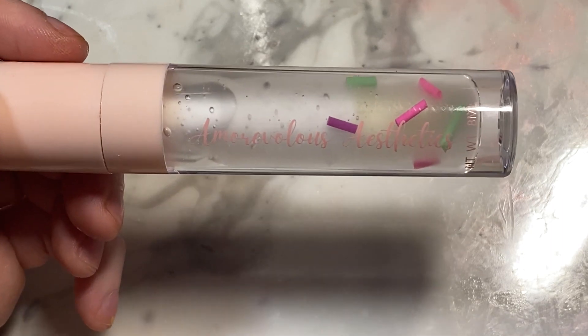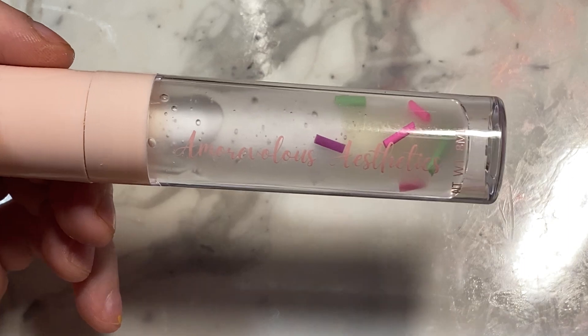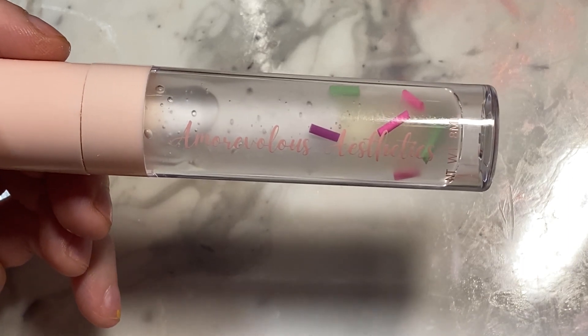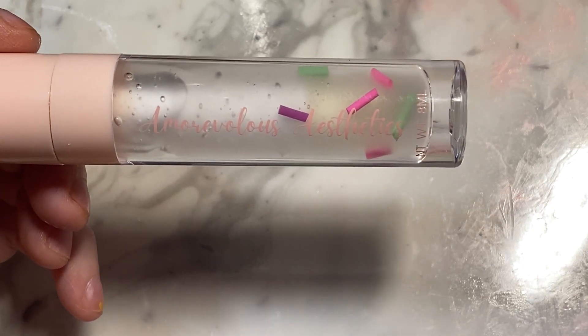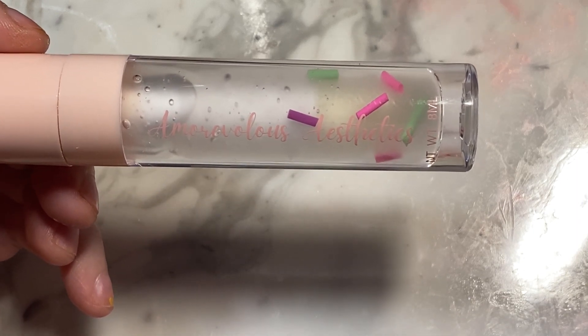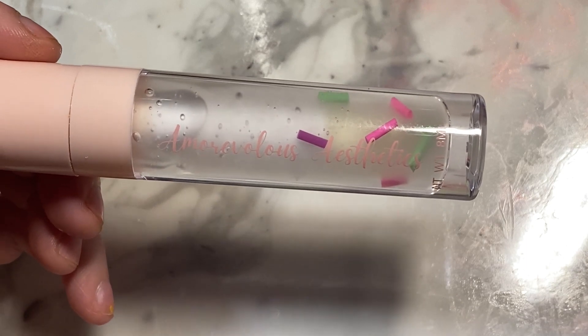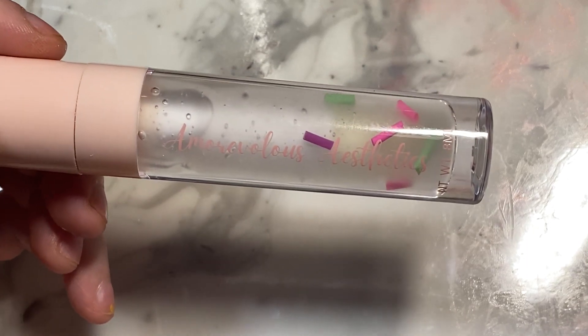Overall, I would give her a 100 out of 100 for the donut set. I think it's amazing. Besides the one comment I made about the sticker, it really is a 10 out of 10. Just incredible - great job, no complaints.